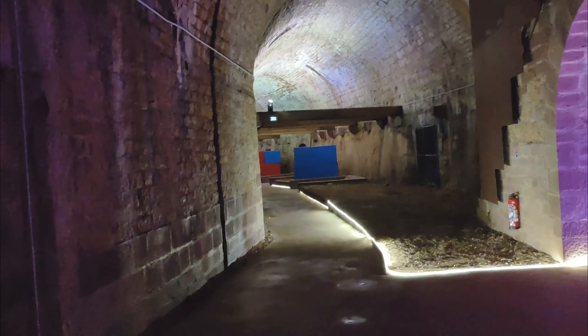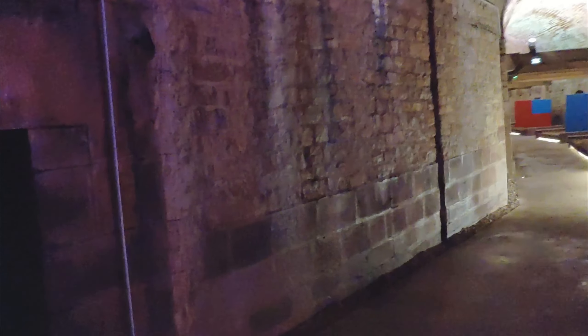Somewhere inside the star fort citadel. Look at this — this is a freaking fireplace! An old fireplace, that's what that looks like.